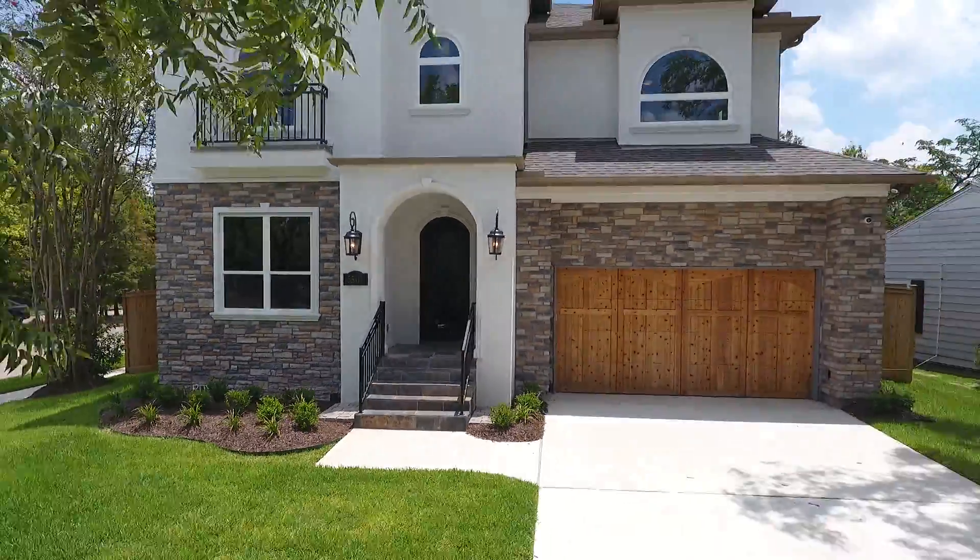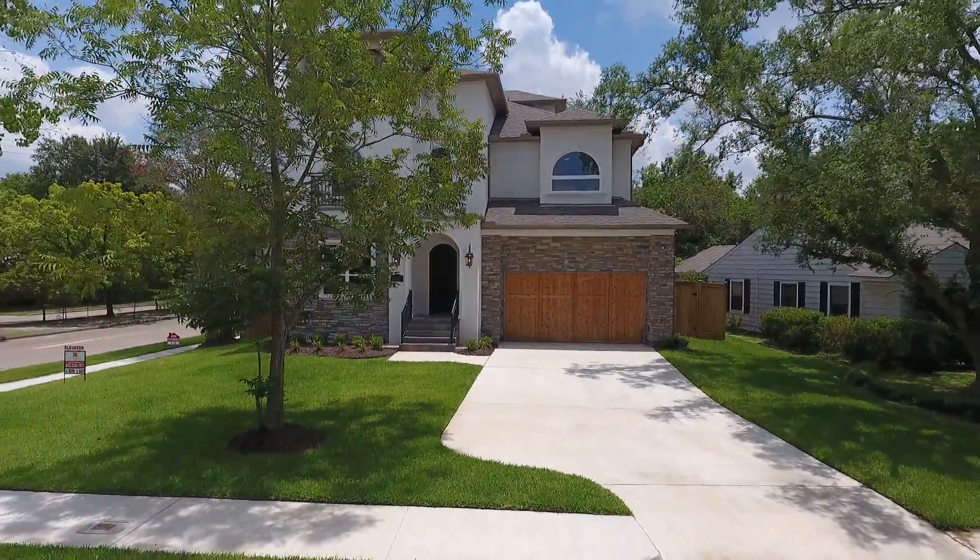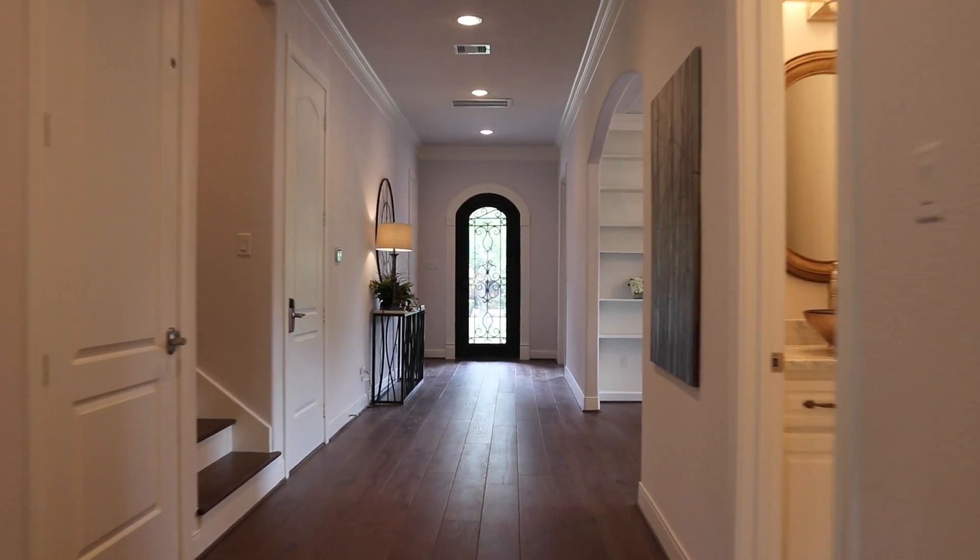Near the city of Bel Air is this nearly 5,000 square foot new build that sits on a large corner lot. 5501 Grand Lake features four bedrooms and six bathrooms.